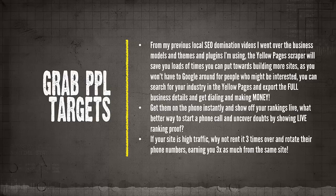If your site is really high traffic, why not rent it to three different people and rotate their phone numbers, earning three times as much from the same site? You're going to have multiple people wanting to rent your site — you can be sending leads to three different business owners at once.